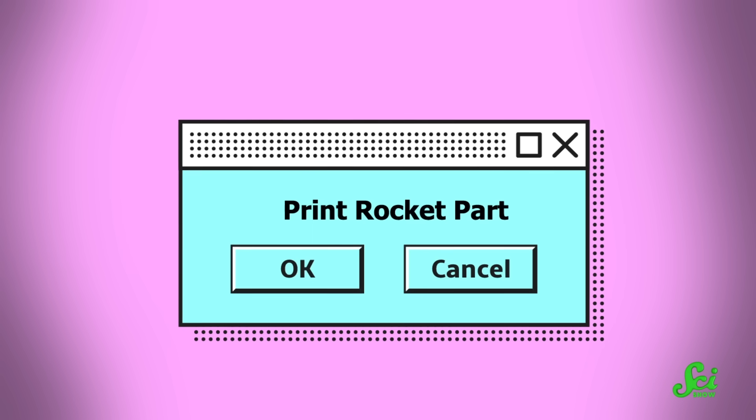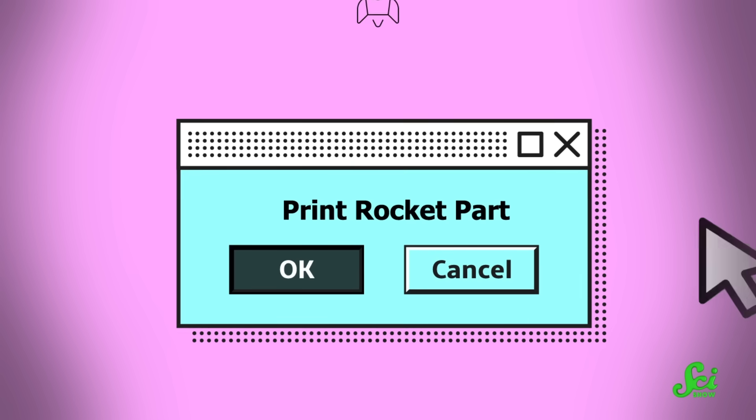Usually, any reworked parts would have to go back to the manufacturer to be redesigned, refit, and reproduced. But if you're spitting pieces out of a printer, you can just adjust the code and hit print again.